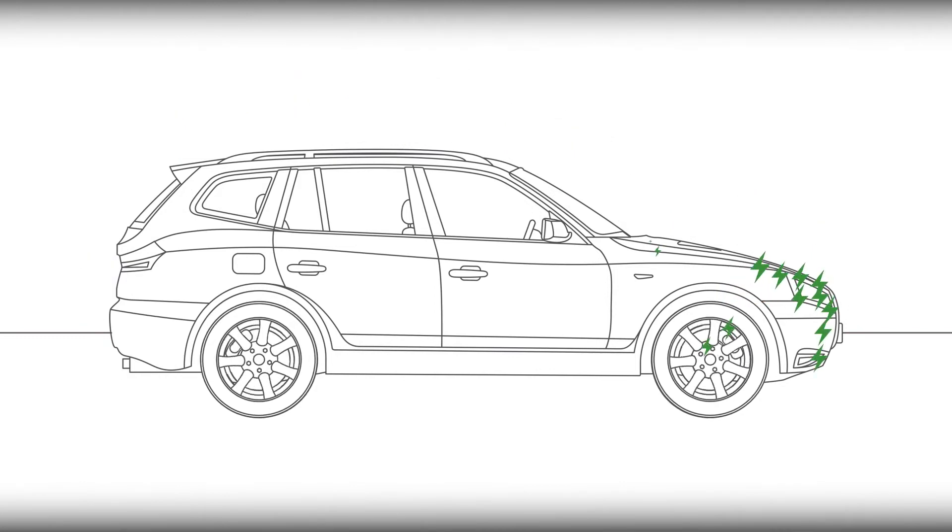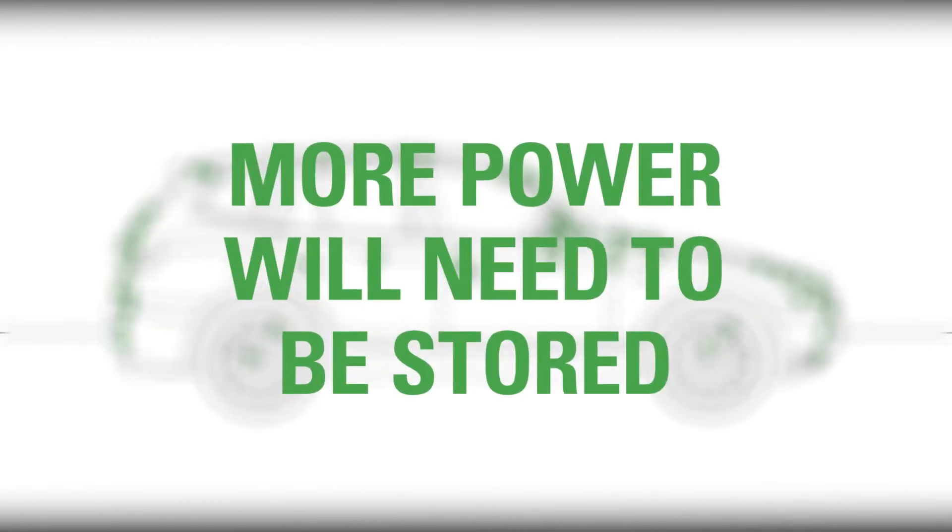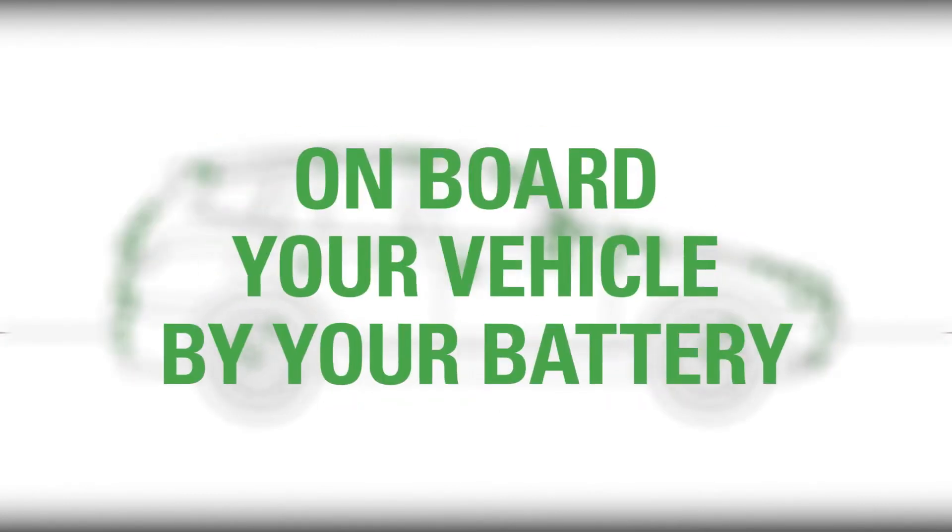A new Start-Stop vehicle may have as many as 150 electrical features. That means your battery simply needs to do more — more starting, more cycling, and generally more output of power.